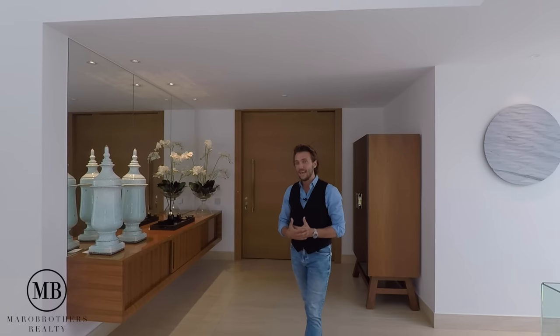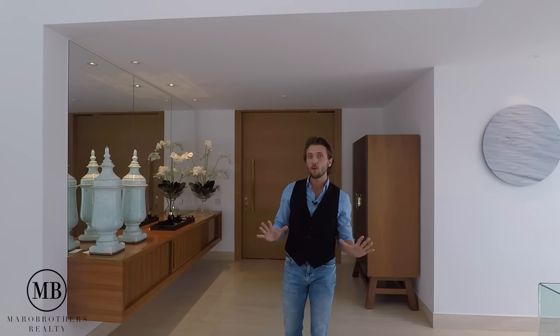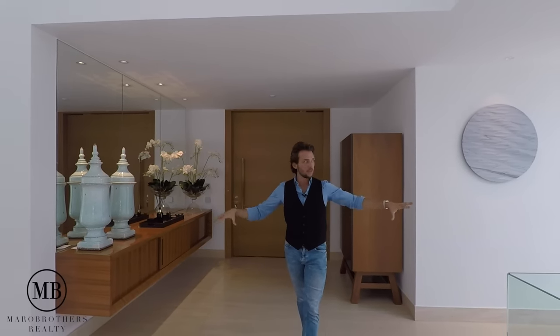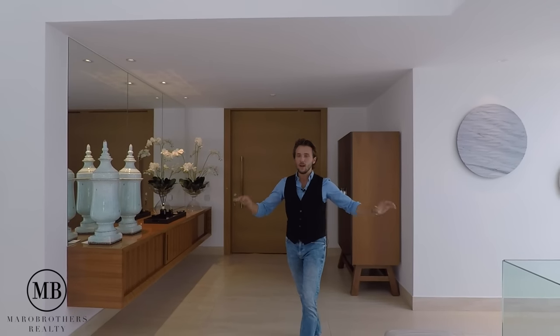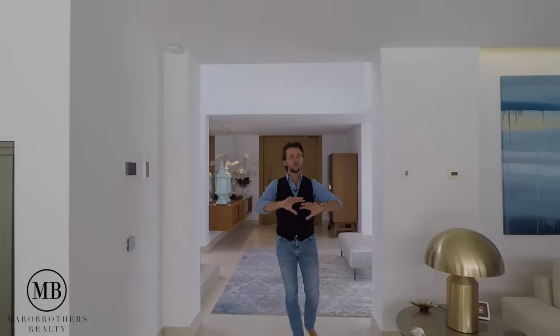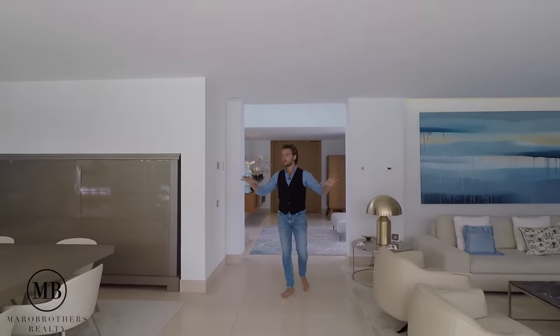Welcome to this modern home. It sits on a plot of 1,156 square meters with a total build size of 688 square meters. There are four bedrooms — the main bedroom enjoys the entire first floor and three bedrooms are on this level. From here let's get started and go right into this beautiful living room, which is light-filled and super elegant.